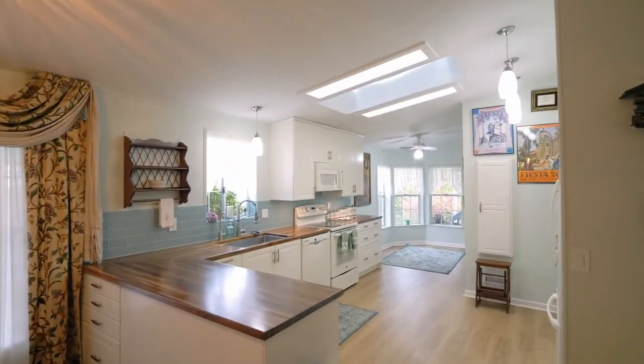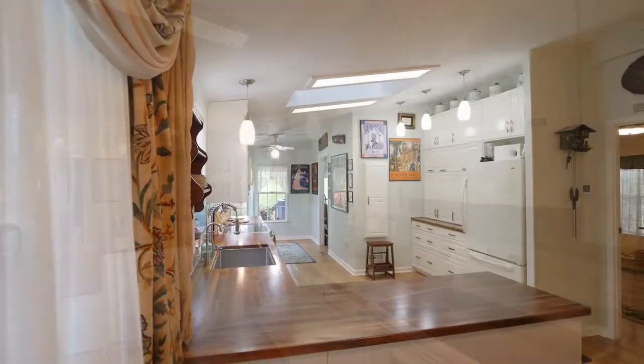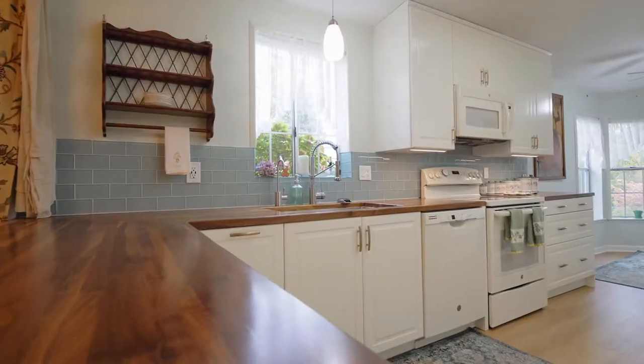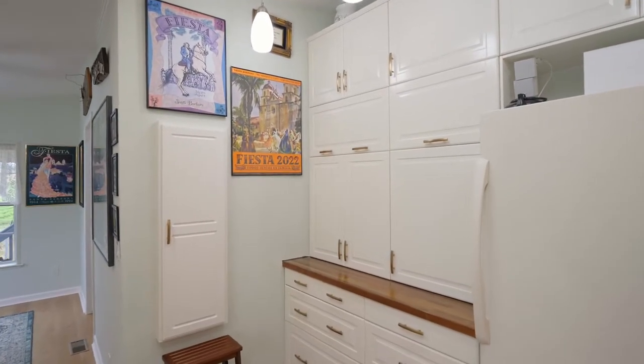The huge kitchen features gorgeous new countertops and cabinets and insta hot water, while skylights provide abundant natural light. You'll also enjoy tons of storage, including an appliance garage.